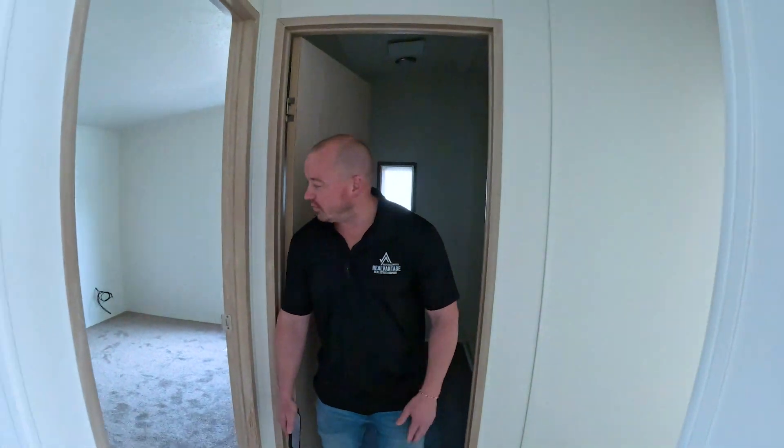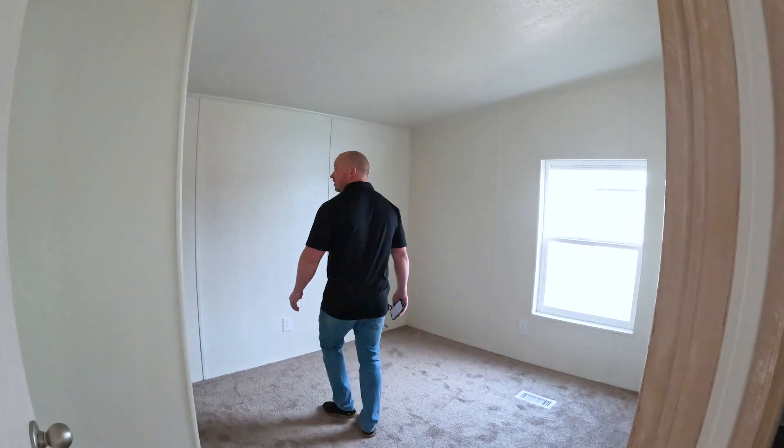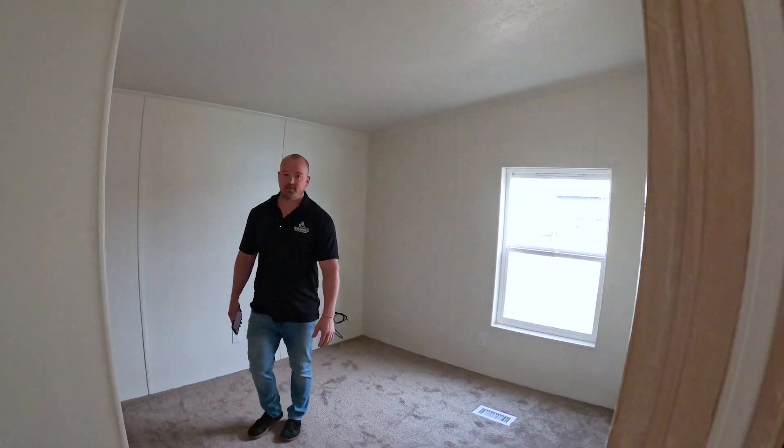And then both bedrooms — there are two bedrooms and one bath here. Same thing: just paint, new register, carpet. Same thing for the other bedroom. We'll go in here real quick — nothing major.